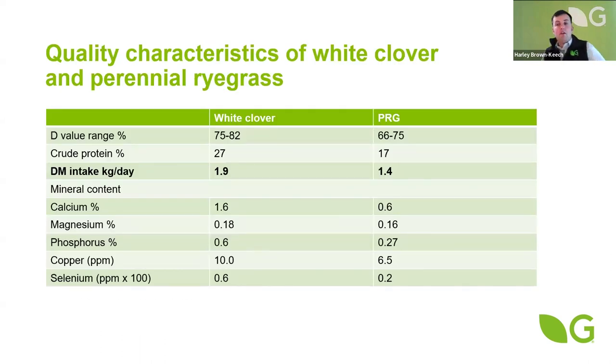Looking at the nutrient content of white clover versus perennial ryegrass: typically intake of legumes can be 20 to 30% more with white clover compared to a perennial ryegrass. This is due to the faster breakdown of the clover in the rumen, allowing for greater intake potential resulting in greater animal performance, whether that be meat or milk. There's 0.5 of a kilo more dry matter intake potential with white clover, and that's not only dry matter and crude protein — there's also the mineral content to consider. It is a rounded, holistic approach to that greater increase in intake potential.